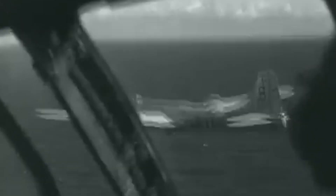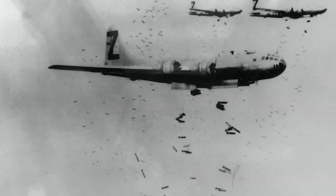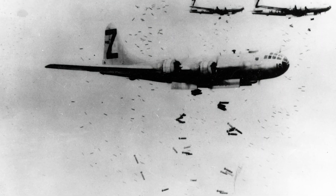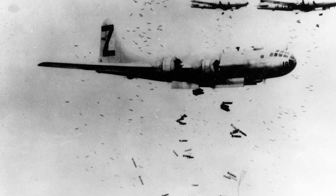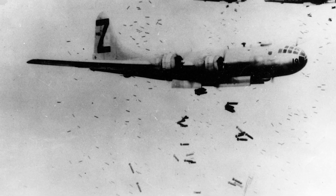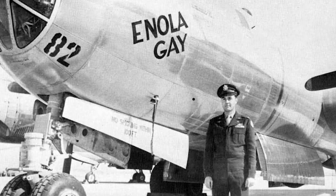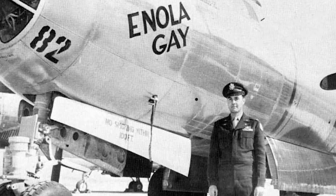Throughout the course of the Pacific Theater, the B-29 proved to be a devastating weapon. On the 9th and 10th of March, 1945, the aircraft took part in the terrifying firebombing of Tokyo. Finally, on August the 6th, 1945, the B-29 Enola Gay dropped the world's first atomic bomb, Little Boy, on Hiroshima.